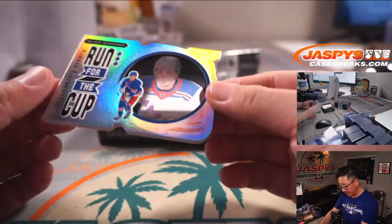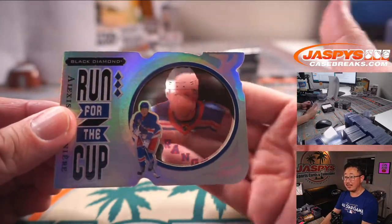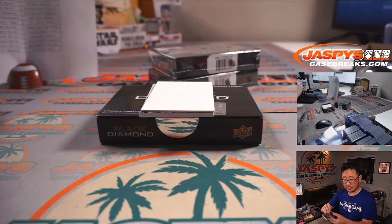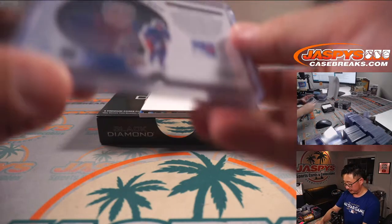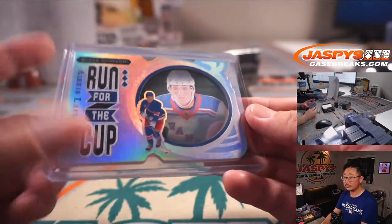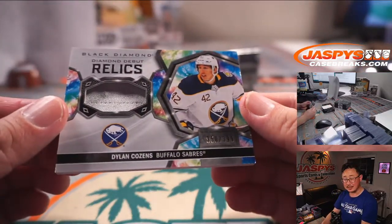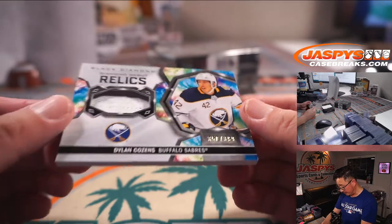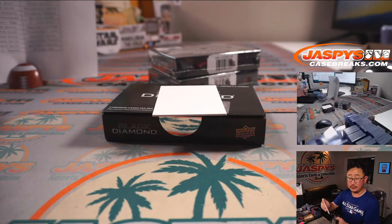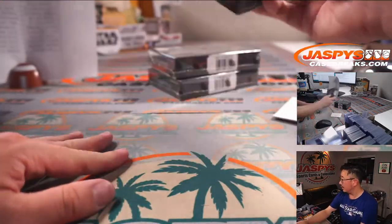A die-cut — Run for the Cup — Alexei Lafreniere. Sort of has that acetate look, which I think looks pretty cool. New York Rangers — Josh Eadlitz with the Rangers, 10 out of 99. And back here is Dylan Cousins, Diamond Debut Relics, 350 out of 399, Buffalo — Joshua with the Buffalo Sabres. Alright, two more to go.